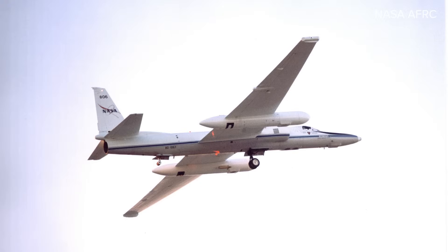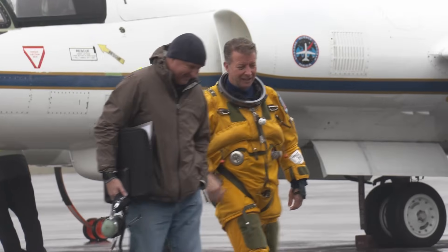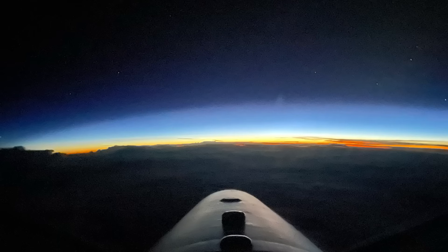Welcome back to Between Two Wings. I'm Jay Wiles. This is part two of our conversation with Dean Neely, a NASA pilot who flies the ER-2, a highly sophisticated plane that operates at high altitudes for scientific research purposes. I hope you enjoy.